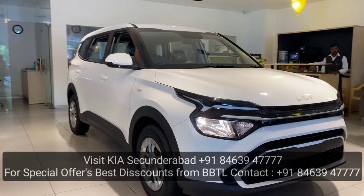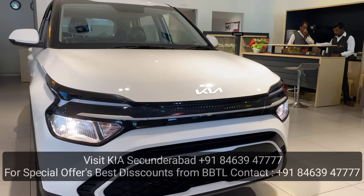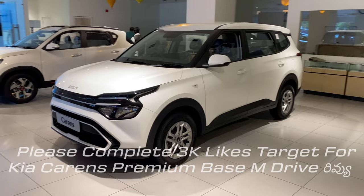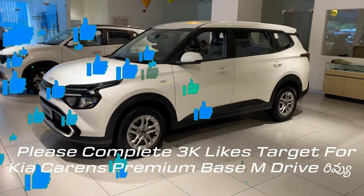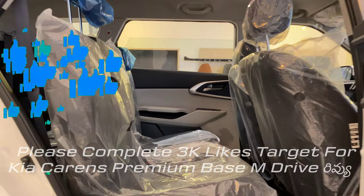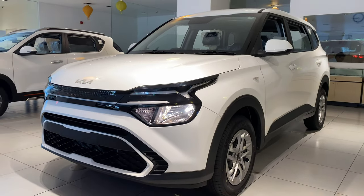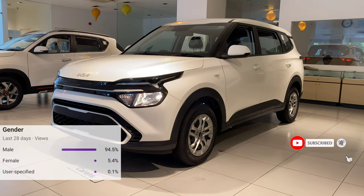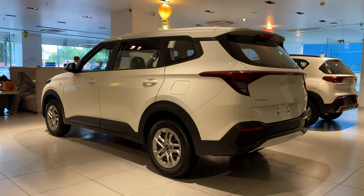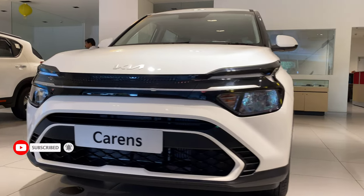The base model comes at an attractive price point. This vehicle is used in 7-seater configuration. The price is for petrol manual transmission.